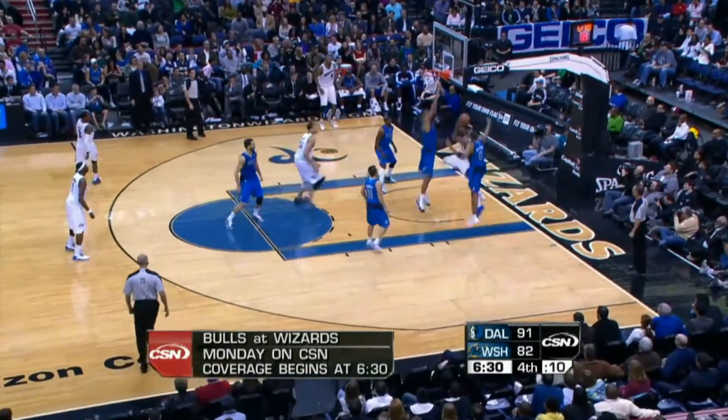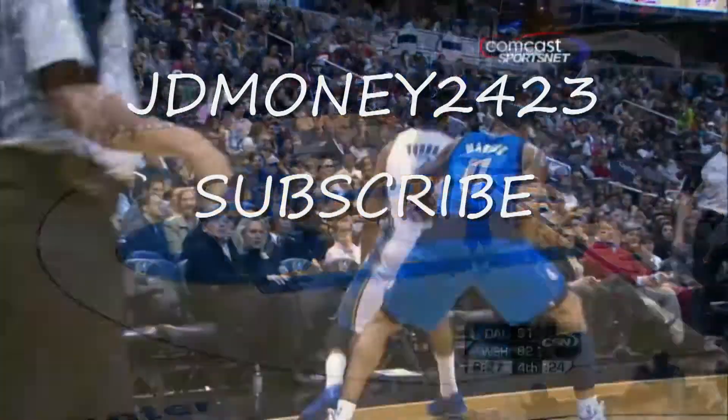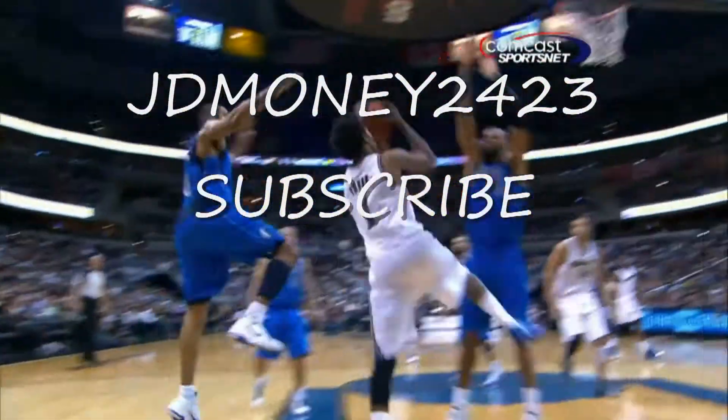Dallas came back. Nick Young with a nice move — reverse layup is in! Spectacular play by Nick Young.